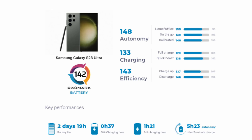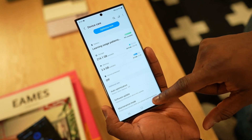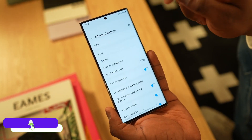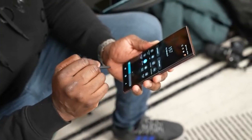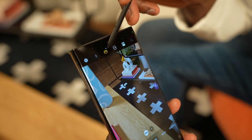According to DxOMark, the Galaxy S20 Ultra lasts around 2 days and 19 hours, tested under moderate use. The phone performs excellently while watching videos and drains less power while streaming. However, it performs poorly while using the camera and even while listening to music.